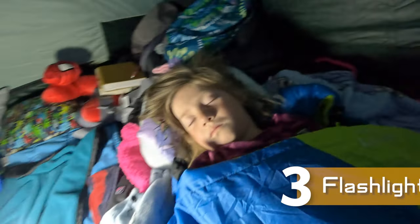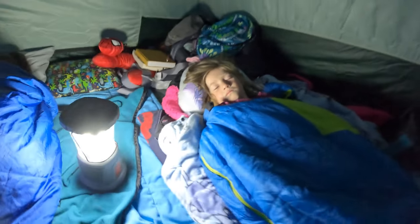Flashlights are really important. We bring a lantern and headlamps usually, unless we're packing light, then we skip the lantern. The kids really enjoy having their own headlamps, so definitely make sure that everyone in your family has at least one headlamp so you're not all fighting for it in the end.